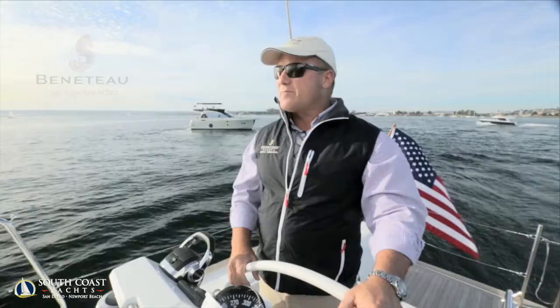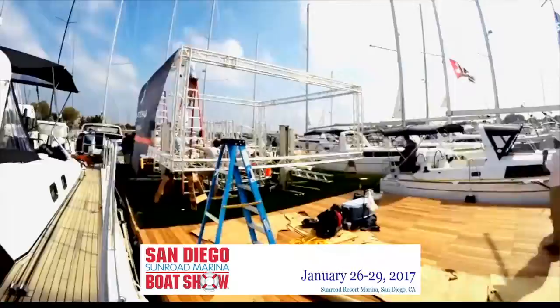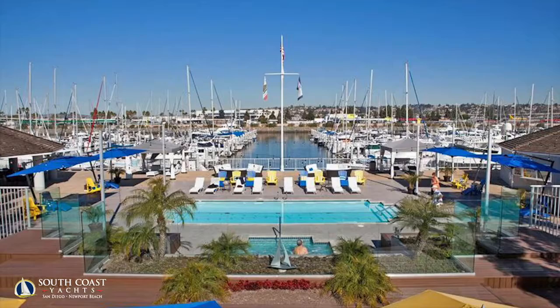Hi, I'm Barrett Canfield, president of South Coast Yachts here in San Diego. We are the authorized Beneteau dealership for power boats and sailboats for the Beneteau brand for San Diego and Newport Beach. And we're here on the water today on this beautiful Oceana 60 to talk about the upcoming San Diego Sun Road Boat Show, which is January 26th through the 29th, right behind me at Sun Road Resort Marina.